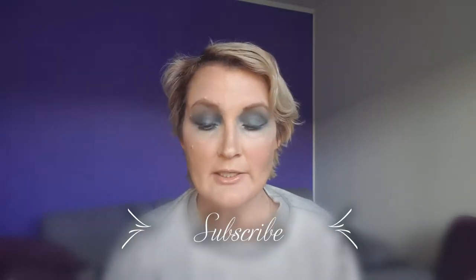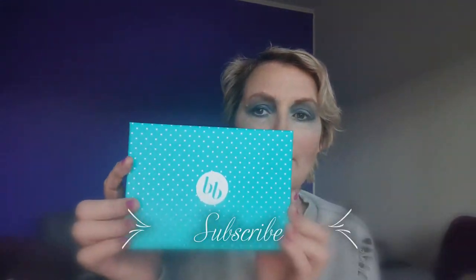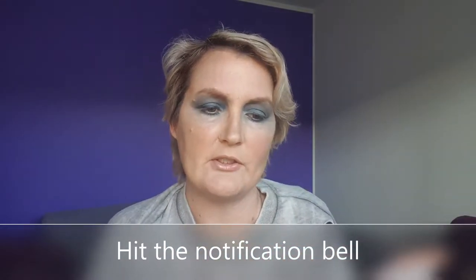Hey everybody, I'm Cindy and today we're gonna do a Bella Box unboxing. The box is yes, this is Glow Getter speaking, so I guess we're gonna get our glow on.